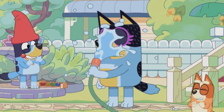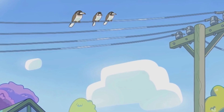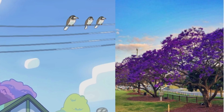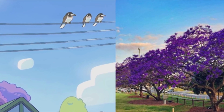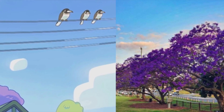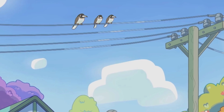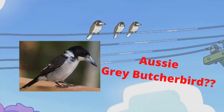We hilariously see the girls basically waterboard Bandit with the hose. Then we get a background scene behind the house that is very Australian. The purple trees aren't just a beautiful animation choice — they're jacaranda trees that exist in Brisbane, usually blooming around November. We also have wooden power poles, very typical for Queensland and Australia, and birds sitting on the power lines.